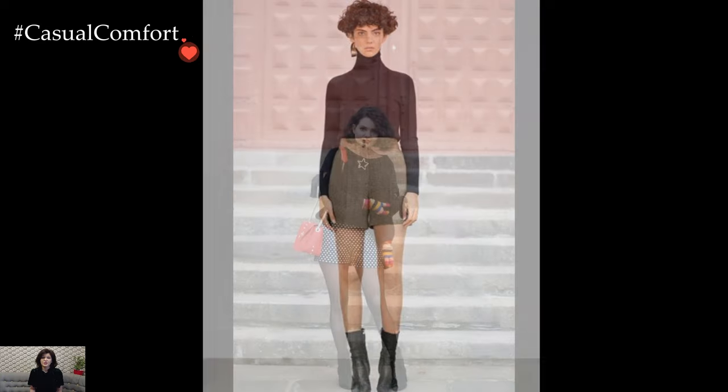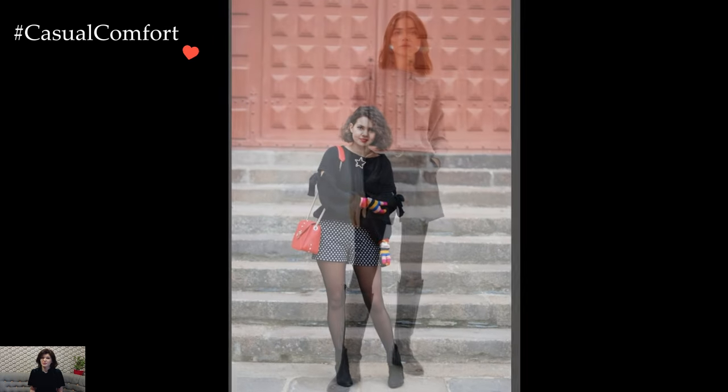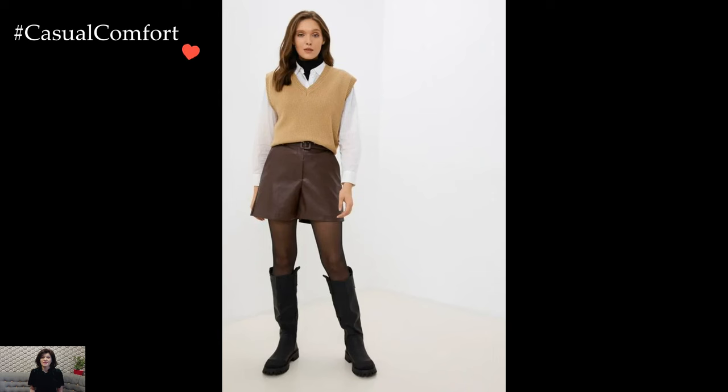Footwear plays a pivotal role in grounding the winter shorts look. Knee-high or over-the-knee boots not only provide additional warmth but also elongate the legs, contributing to a polished and sophisticated appearance. Alternatively, ankle boots or stylish sneakers can lend a more casual and relaxed vibe to the ensemble.